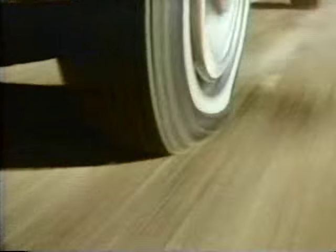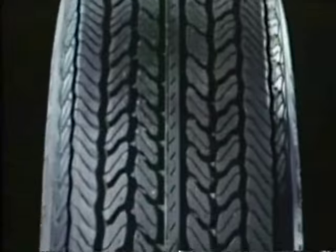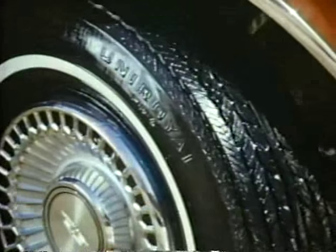Steel — the powerful muscle behind the Uniroyal steel-belted radial. The tire that's built with two steel belts for strength, microtested for long tire life. The Uniroyal steel-belted radial. Steel for strength, microtested for long tire life. Uniroyal — the wheels of steel.